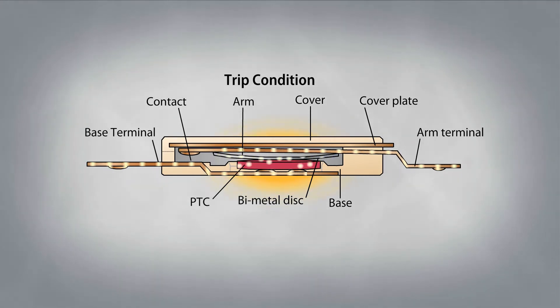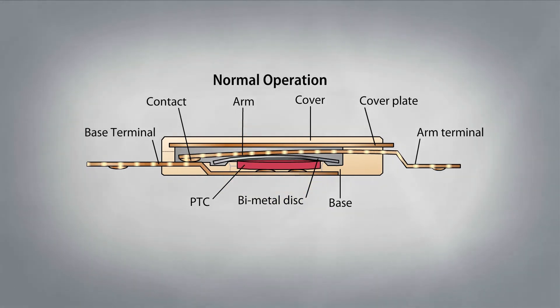At this point, the current shunts to the PTC, and heats it up to keep the bimetal disc open and in a latched position until the fault is removed. This operation occurs instantaneously with stable impedance.